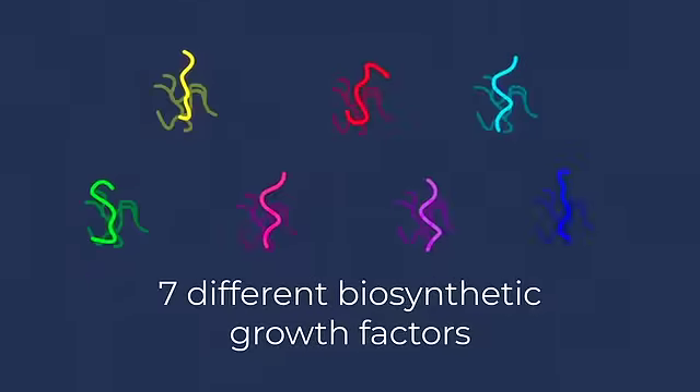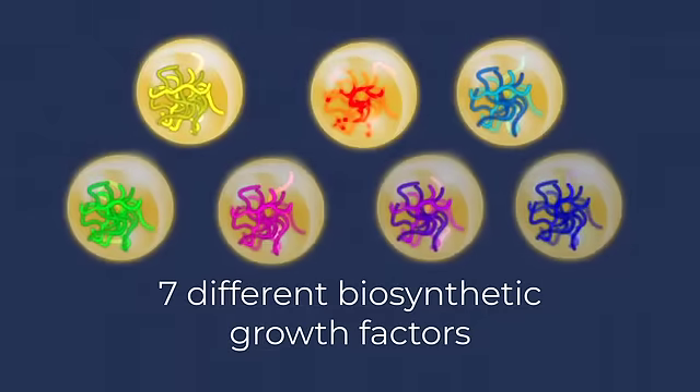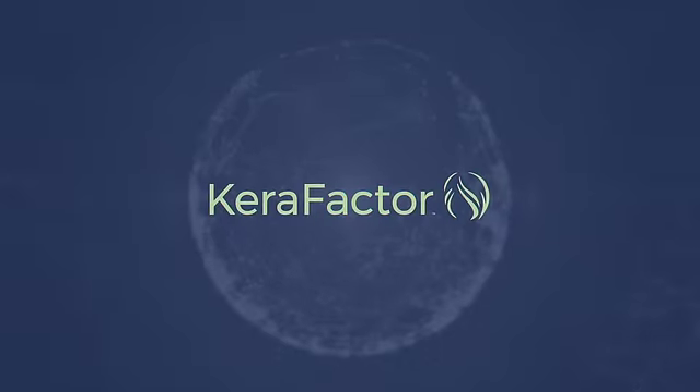At Carefactor, our patented formula contains seven different biosynthetic and scalp friendly growth factors designed specifically to influence stronger and healthier hair. Carefactor. Skincare for hair.